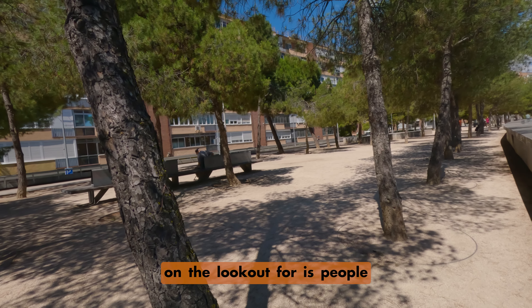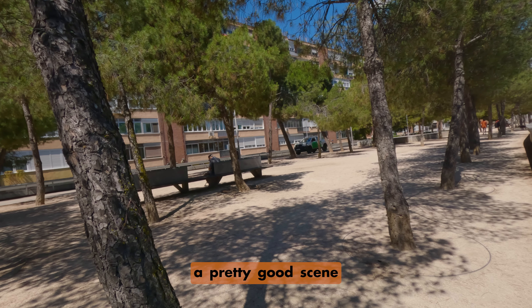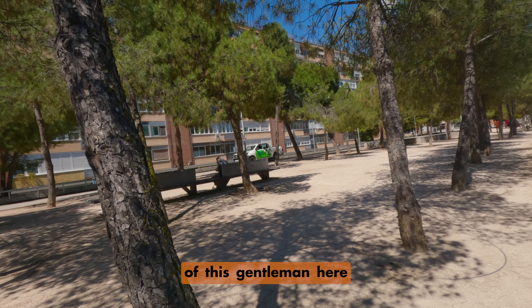One of the things I'm constantly on the lookout for is people sitting on benches, especially alone. This is a pretty good scene with this gentleman sitting on the bench — he's a little too much in the shadows but I'll try it. I like how I can use these trees to frame him and the backlit building behind him has nice texture. I'm opening up my aperture to get some shallow depth of field with nice bokeh from the tree texture. His gesture getting up actually makes it something a little more unique.